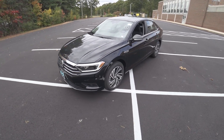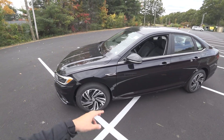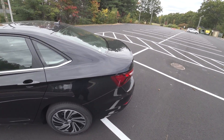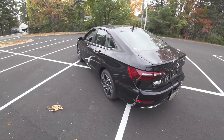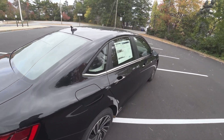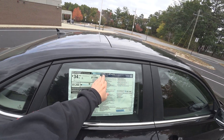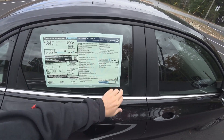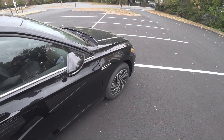Hey guys and welcome to CarGuy 1999 Reviews as well as Quark Auto Dealers. Today we have the 2020 Volkswagen Jetta SEL Premium — really, really super nice car. Deep black pearl over titan black leather, with a 1.4 liter turbocharged 4-cylinder. Total price of $29,199.